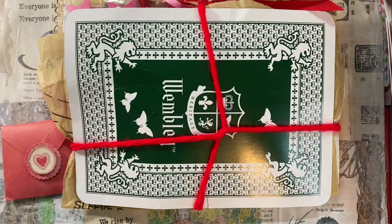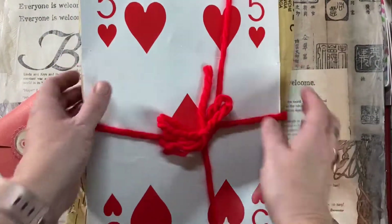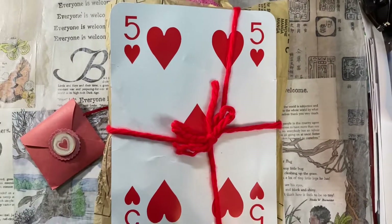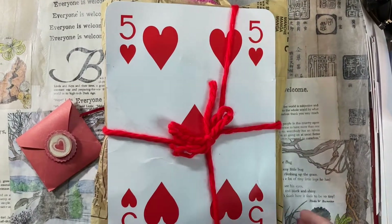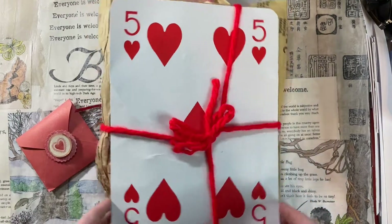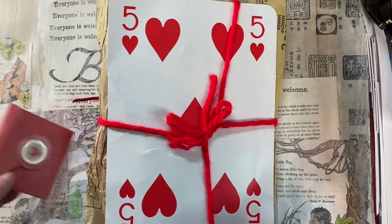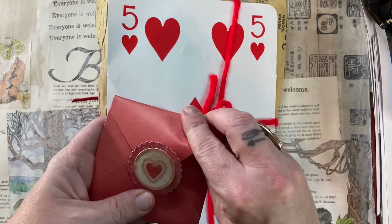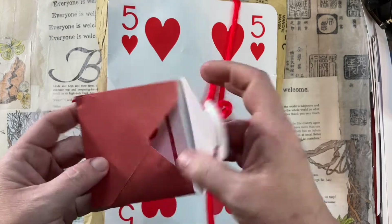We are just jumping straight into it. I poured it out here on my desk and flipped it over. Look at that — this huge playing card. She used two of these, one for the front and one for the back, and it's a five of hearts. I just love it. And she included this cute card and envelope.